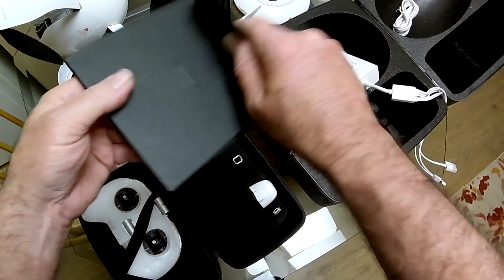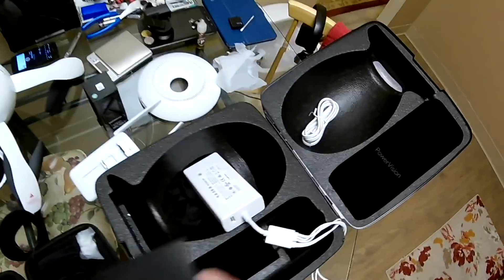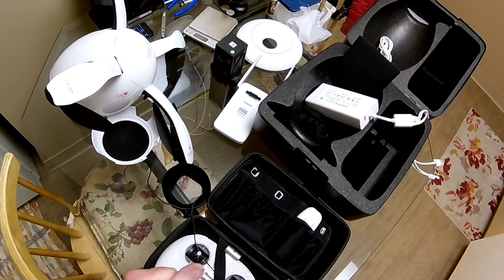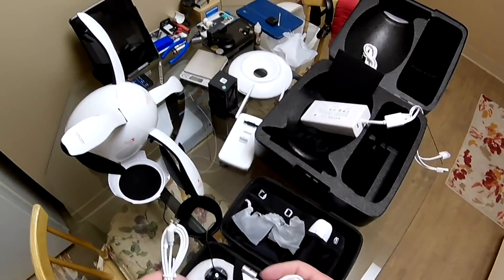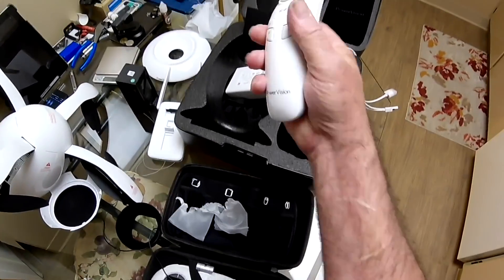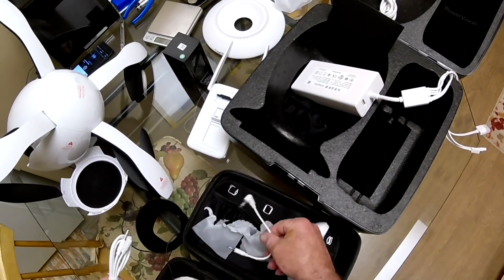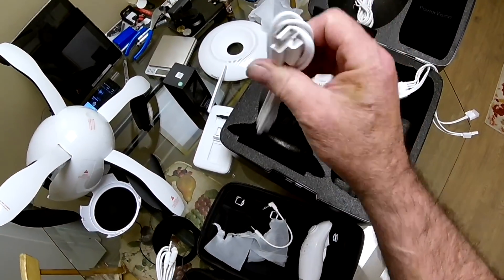Here's the user manual, which I don't really need to read since I saw it all on a video. Here's the plug for the transmitter and one for the magic wand — they give you three cables actually, and one of them is another micro USB cable.